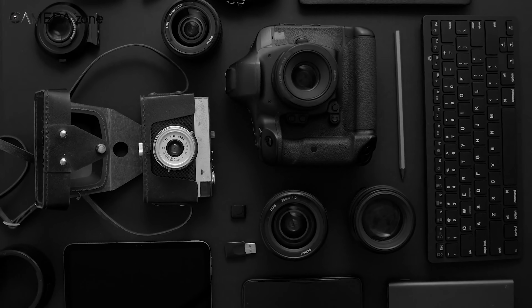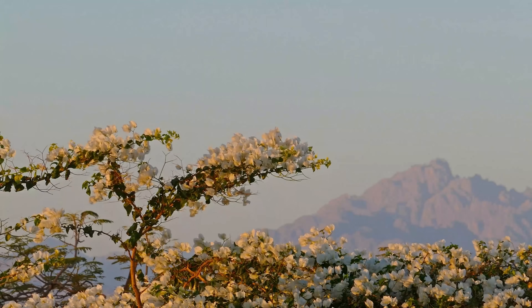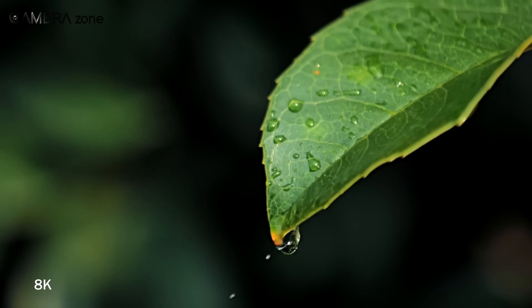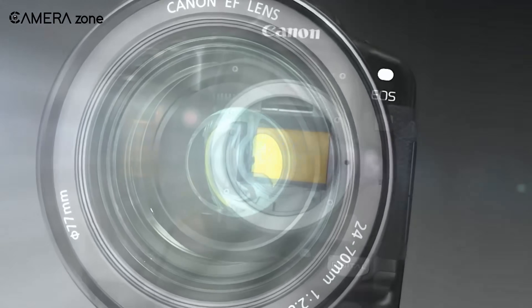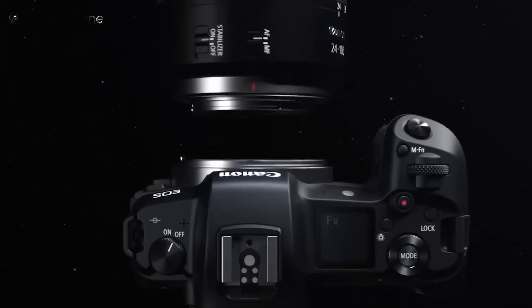Have you ever wondered what the future of camera technology looks like? Canon has just given us a glimpse into it with its impressive 24K sensor. A massive leap forward in imaging, this full-frame sensor boasts a staggering 410 megapixel resolution – a first in the camera world. While many of us are still wrapping our heads around 8K video, Canon is pushing boundaries like never before. Let's dive in and explore the revolutionary technology behind Canon's latest innovation.